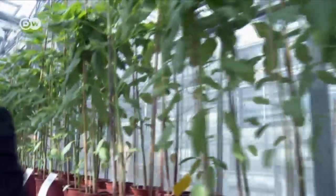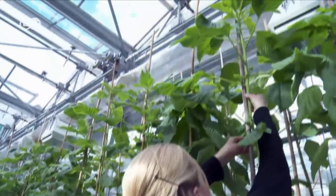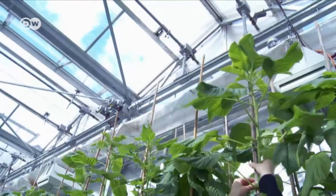And then there's amaranth. The seeds and the leaves are edible, and they're also rich in protein and iron.